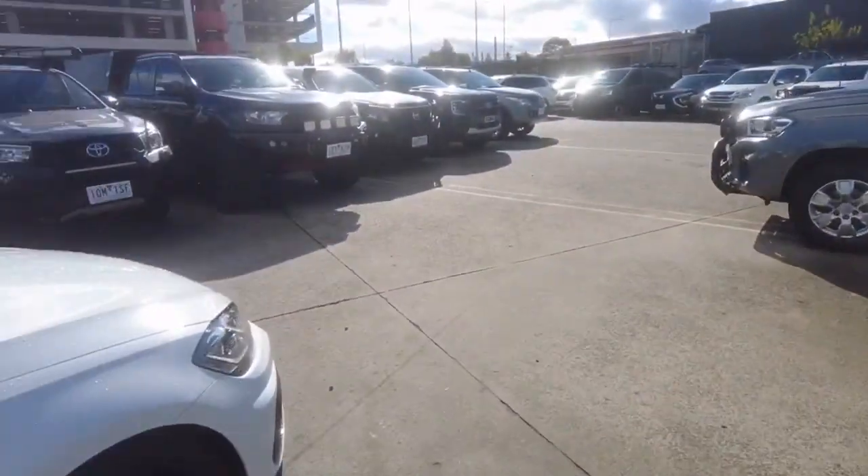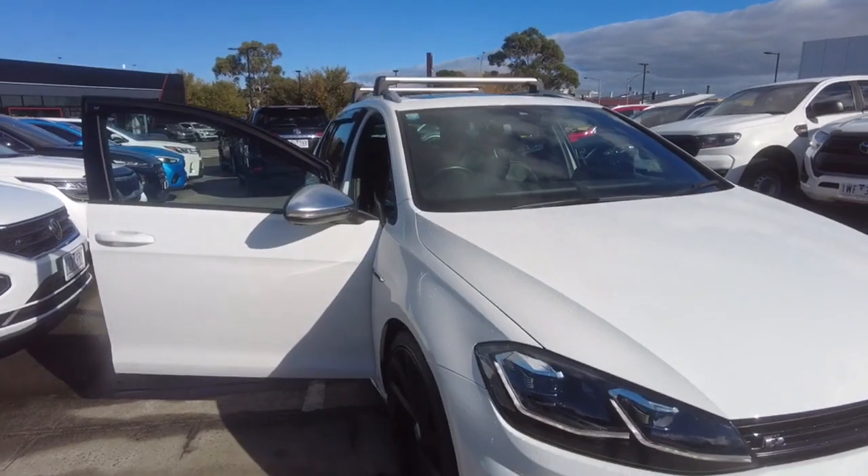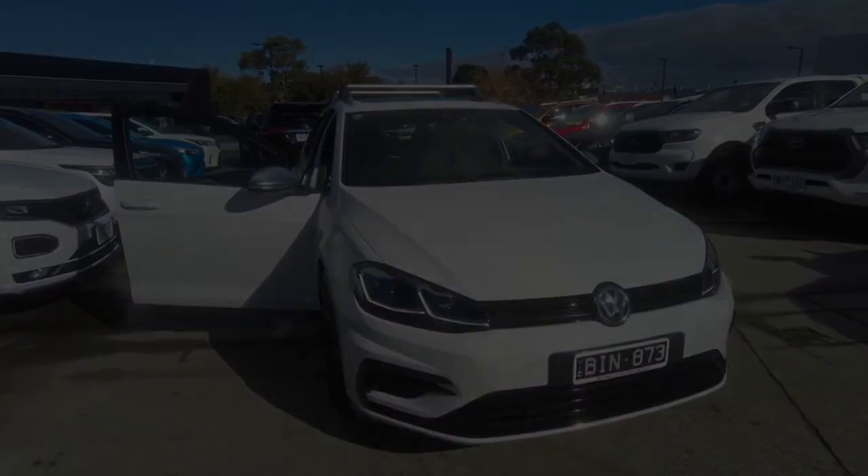If you do want to come down and take a look at this car, you can give us a buzz and book an appointment, or come for a drive down to 20-32 Kangan Drive and we'll give you a hand. Thanks for watching this video and we'll see you in the next one.